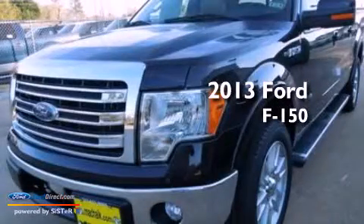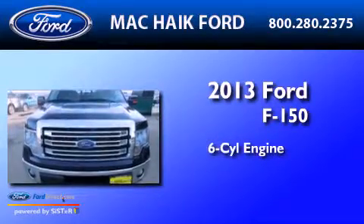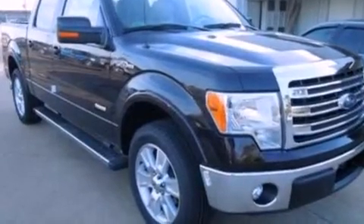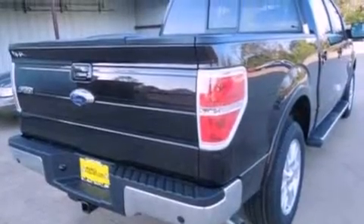This is a brand new 2013 Ford F-150. It has a six-cylinder engine and an automatic transmission. Its top features include a double wishbone independent front suspension and traction control and stability control systems.